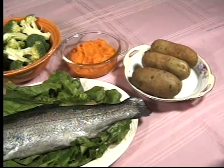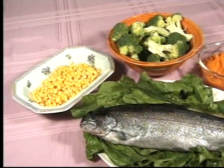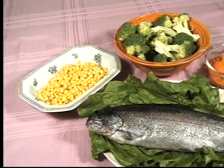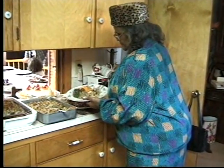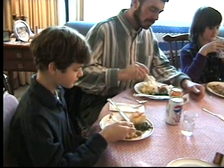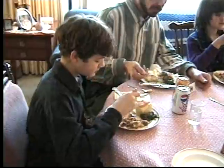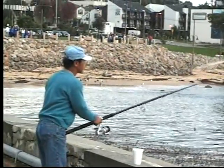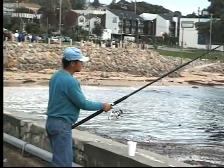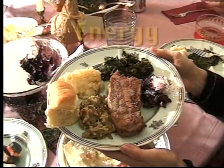I like to come to the dinner table with a good appetite because I want to sample many different types of food. When we feel hungry, we know it's time to eat. Hunger is the body's way of telling us we need food. We need food to live, to walk, fish, and do all the things we enjoy. Food gives us energy to do all these things.